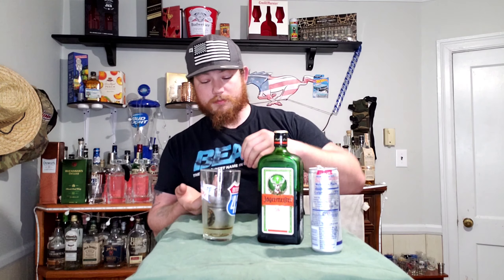Honestly, most places you go you're gonna be able to order a Jäger Bomb. I love them, they taste great. You can do it a few different ways — some people pour it in a glass first, but I like dropping the bomb in there because it's a Jäger Bomb. You drop it in there and then you chug it.